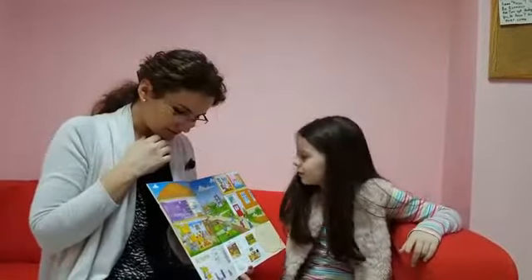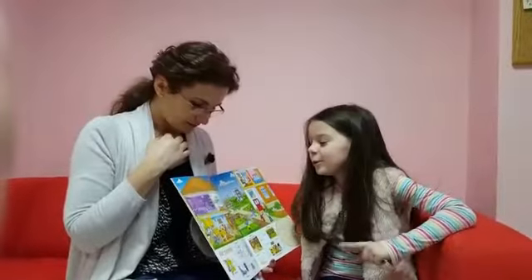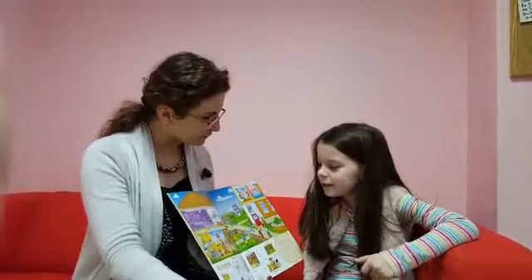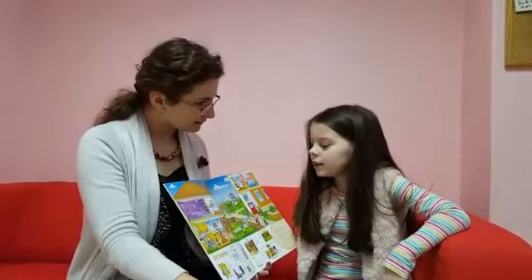With two brown birds on it, yeah. And what's this? This is a bedroom. And what can you see in the bedroom? A bed, a picture, an aquarium, a little table.